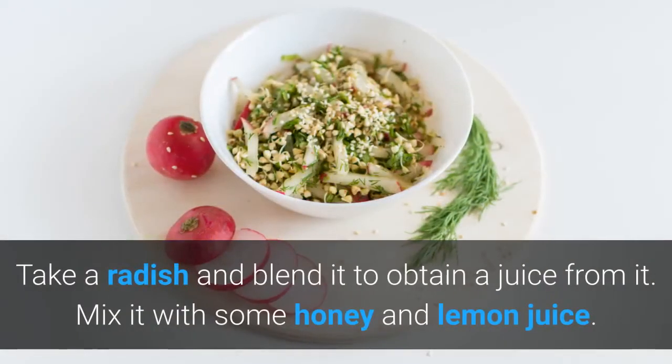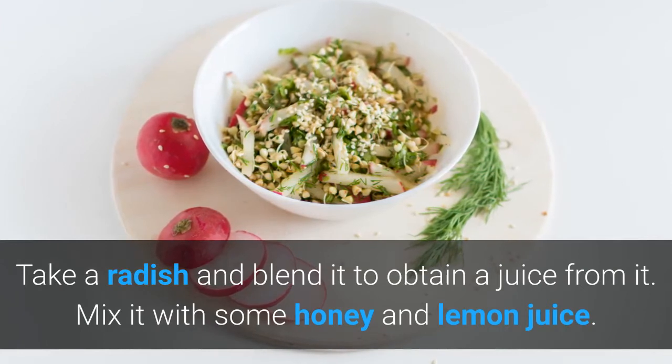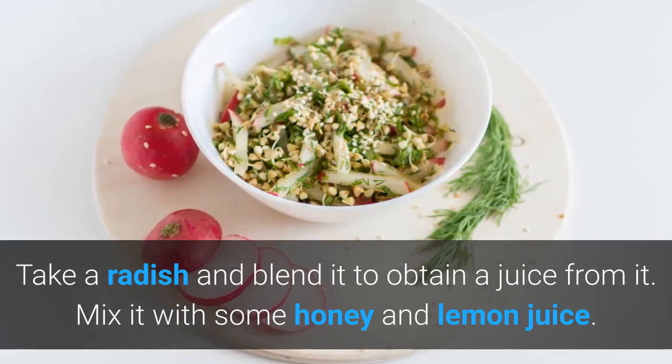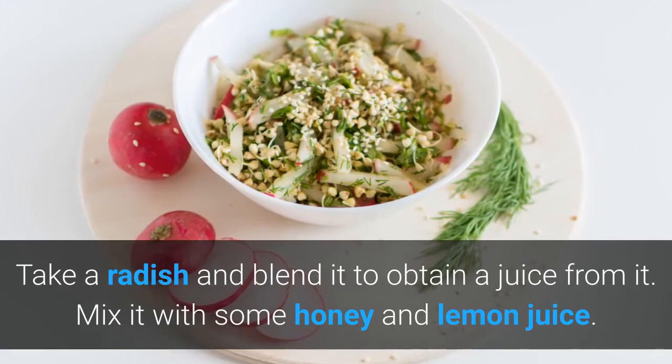Radish soup: take a radish and blend it to obtain a juice. Mix it with some honey and lemon juice and consume it, as it will help in clearing the respiratory tract which will make it easier for you to breathe.